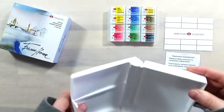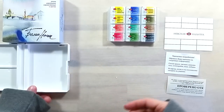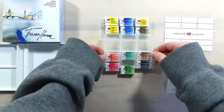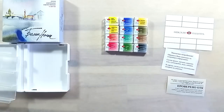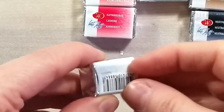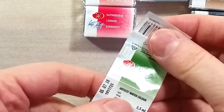That info is only in Russian, however, so I can't really tell you what it's about. The box has two mixing areas right inside the lid. The pans are really easy to unwrap — the wrappers have all the pigment, lightfastness, and opacity info on them.